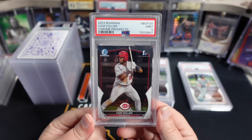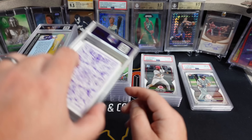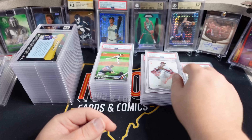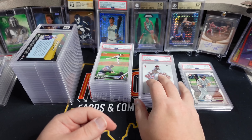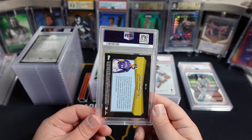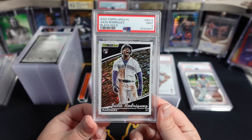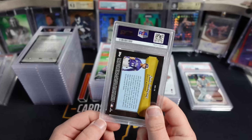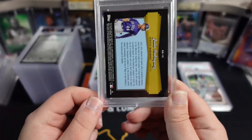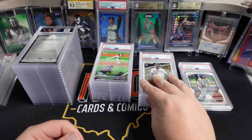Here's a Cam Collier Base Chrome - that one got a 9. Another All Aces - this one got a 9. So we were 50% on the All Aces: two got 10s, two got 9s. Here is a Julio Rodriguez - this is the Black Gold - and this got a PSA 9. I thought this was borderline; I probably shouldn't have sent this one in. The back corners have white on them. But I kind of like that card - they're super cheap, not expensive at all.